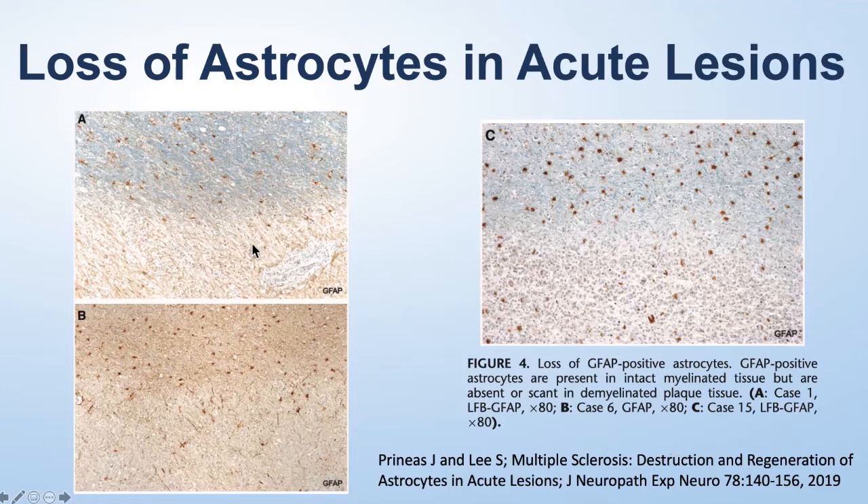These slides look at three different patients. This is what's called an immunohistochemical stain — the brown dots are the astrocytes, the blue is the myelin, and the area that's not blue is the MS plaque. You can see there are more brown dots where there is myelin and very few of them actually in the MS lesion. In the second patient, you can see multiple astrocytes in the normal brain, and many of them are gone in the MS plaque — and that's also true for the third patient.